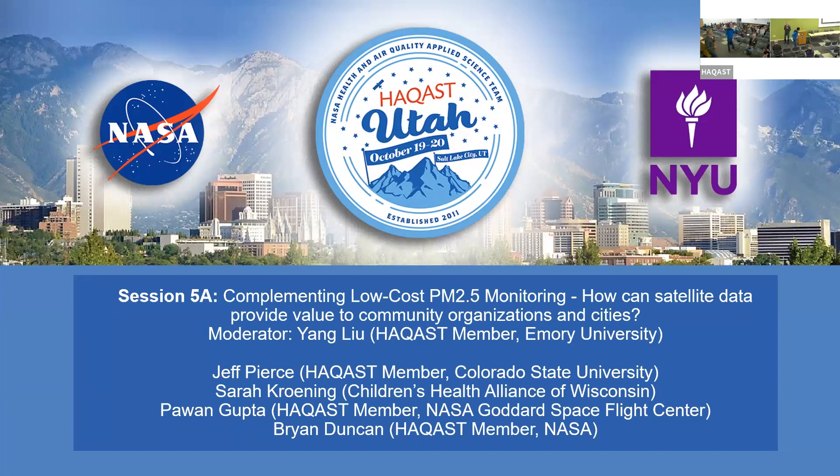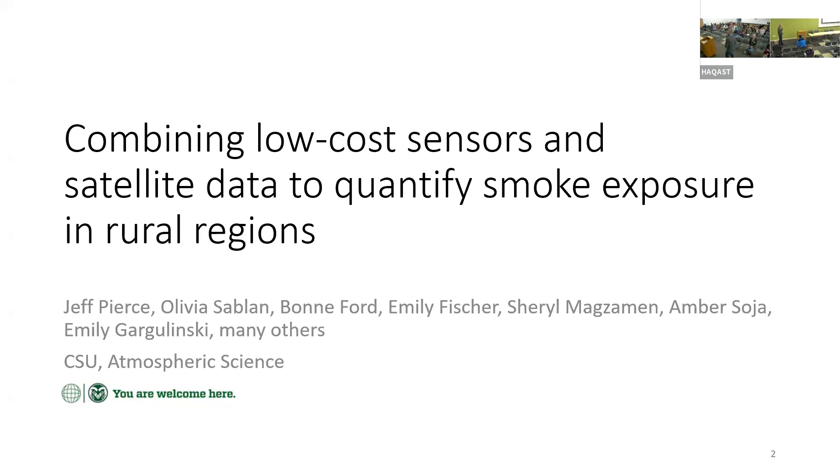Thank you for having me speak. So this is a session on how low-cost monitors and satellites can work together to better understand particulate matter. I'm going to speak about some work we're doing in rural regions where there's not a lot of regulatory monitors, where we can use low-cost monitors to help augment what satellites can see.